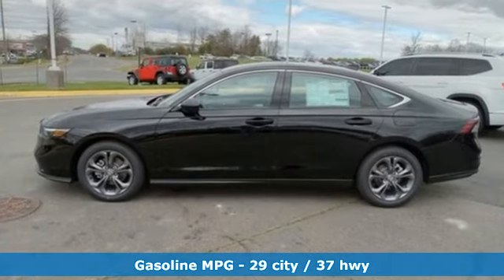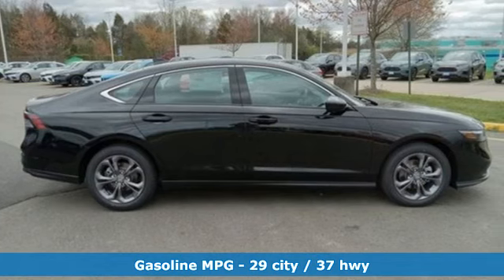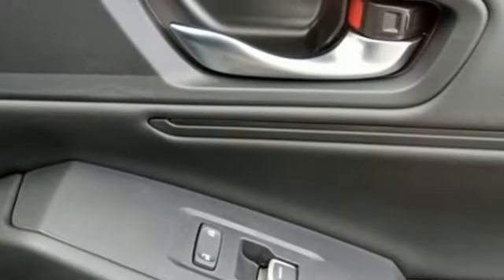It comes with all the amenities you need: streaming audio, Wi-Fi hotspot, dual zone climate control, and auto dimming rear view mirror.